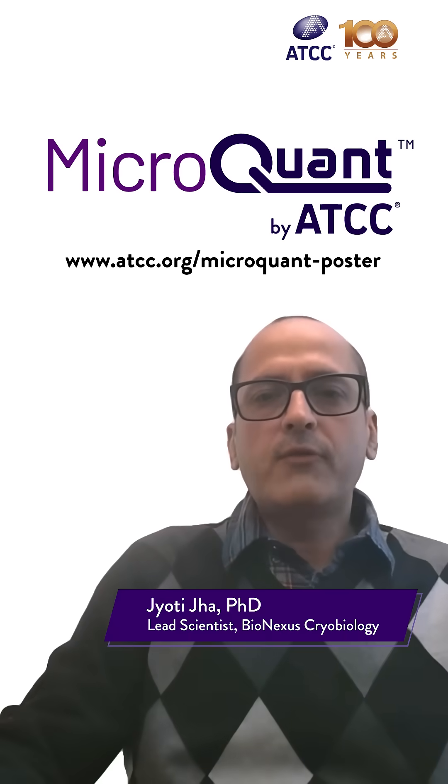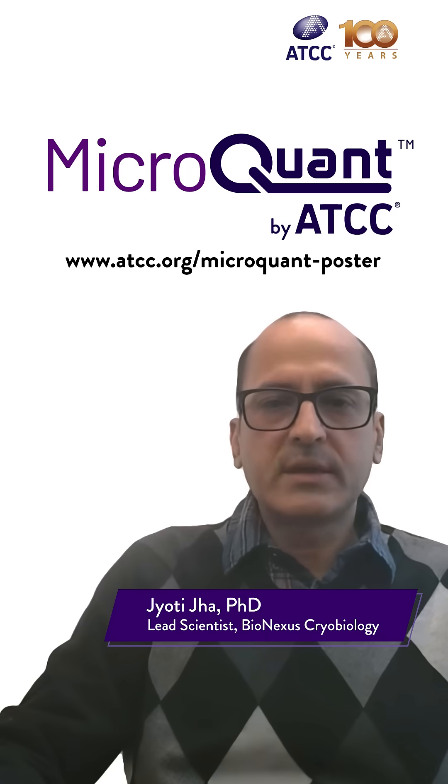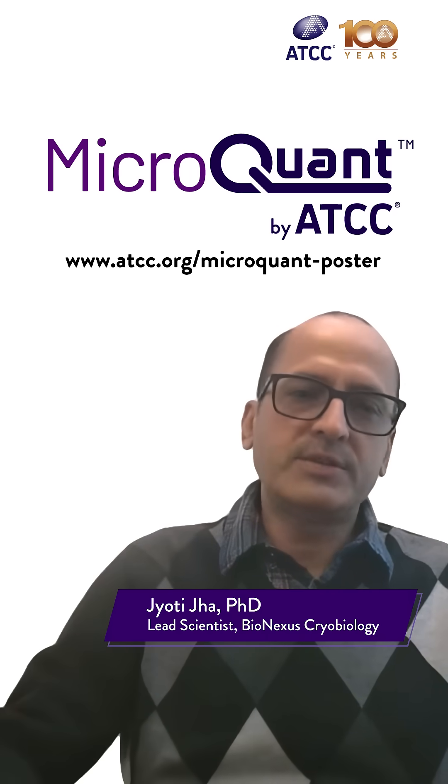In summary, MicropOne offers key features that streamline microbial QC testing. For more information, please visit the link above. Thank you for watching.